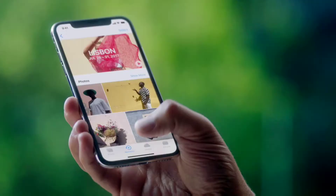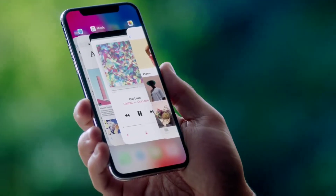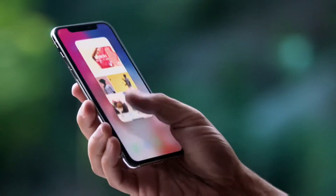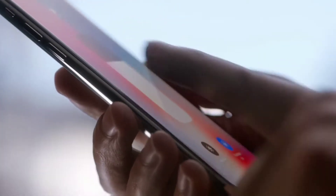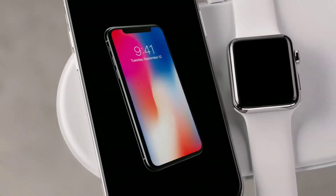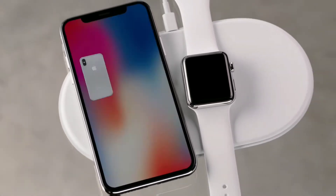The iPhone X has no home button — everything is done by swiping. The home screen is accessed by swipe, and the notification toggle bar drops down as well. The camera design has also changed, similar to the iPhone 7 Plus layout.